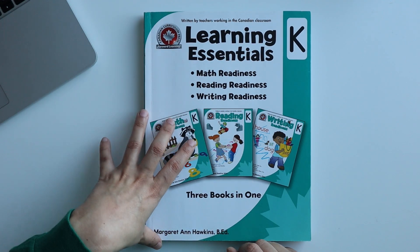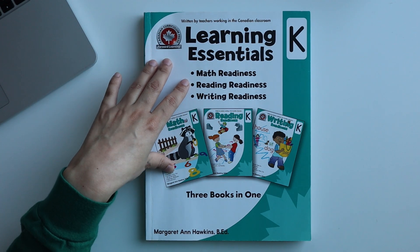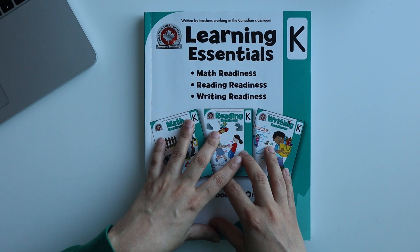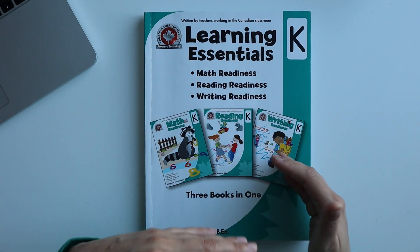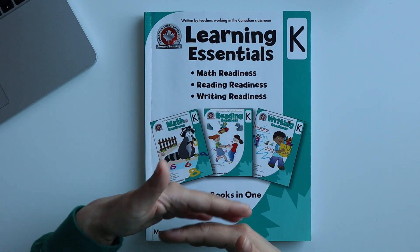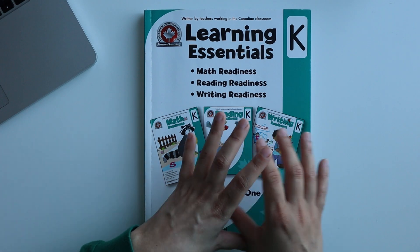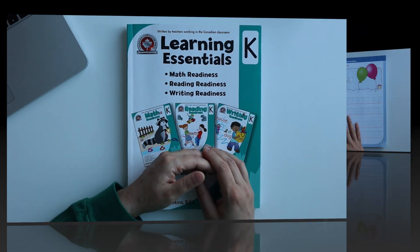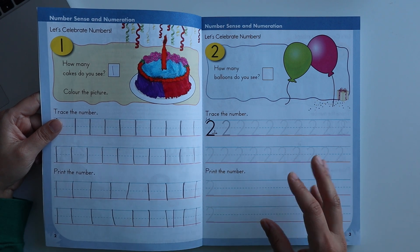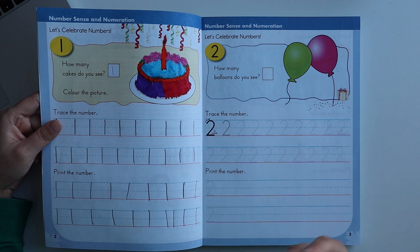If I share all topics in one video it would be very long, so today I will just share the math content for kindergarten or UKG class — what is in the math subject and what is expected of children. To be honest, pre-kindergarten and kindergarten books are almost similar; about 50 percent of the content in this book is the same.